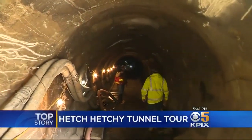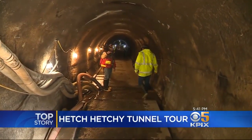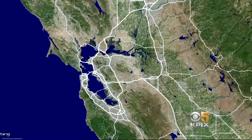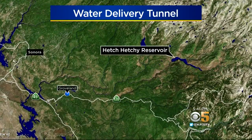A rare look now inside what can only be described as a lifeline for millions in the Bay Area. KPIX 5 given special access to the tunnel that delivers water from the Hetch Hetchy Reservoir. Our water leaves the Sierra, travels nearly 200 miles through rivers and reservoirs, but it's a tunnel near Groveland where it begins that journey. KPIX 5's Don Ford got the exclusive look inside.